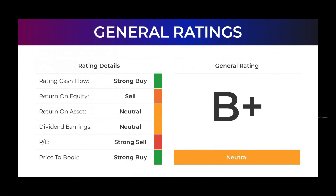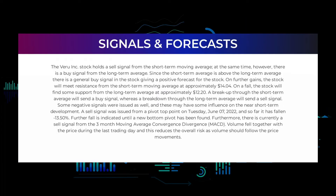From analyst ratings and price targets: VERU stock received a general neutral rating. Analysts give the PE ratio a strong buy and price-to-book a strong buy rating. For return on investment, analysts give the VERU stock a neutral rating.